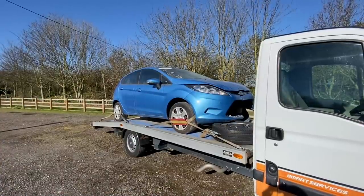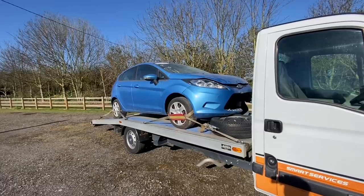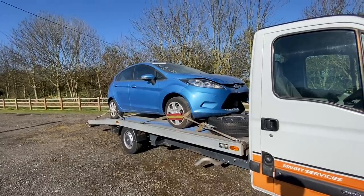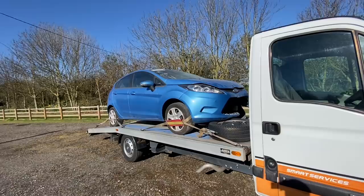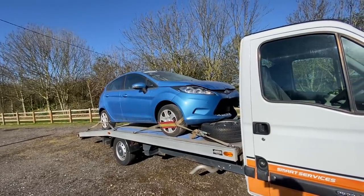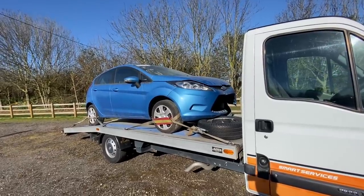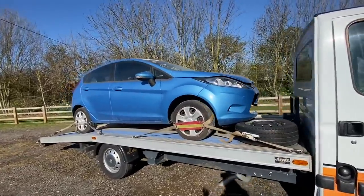Hi everyone, welcome back to the channel and a new video. Cheeky little win down at Co Park - we were bidding on other cars and this came up. Chris said look at the mileage on that: 39,000. It was coming up in three minutes, we didn't really have time to go through the pictures, but we thought 39,000 - it was on about 500 pounds, we thought we'd go to six on that, and we ended up going to 650. And we actually won it - 39,000 miles, 2010.